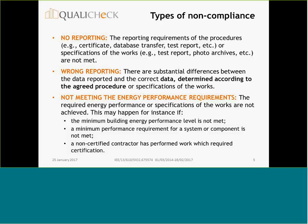No reporting means that the reporting requirements of the procedures are not met. Wrong reporting means that there are substantial differences between the data reporting and the correct data — correct regarding whether they have been determined according to the agreed procedures or specifications of the works. Not meeting the energy performance requirements means that the required energy performance or specifications of the works are not achieved — for instance, if the minimum building energy performance level is not met, or if a component does not meet the minimum performance requirements. When we deal with quality of input data, we mainly deal with this category of wrong reporting.